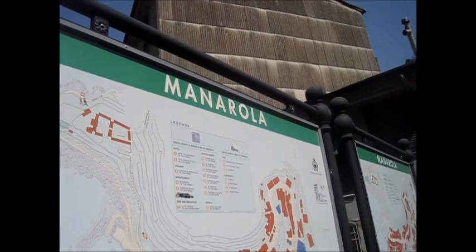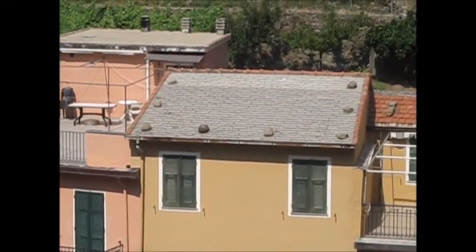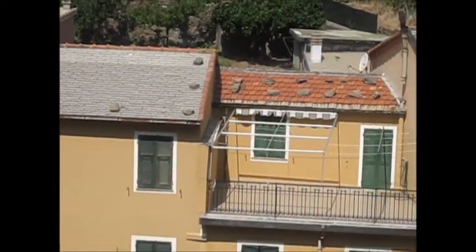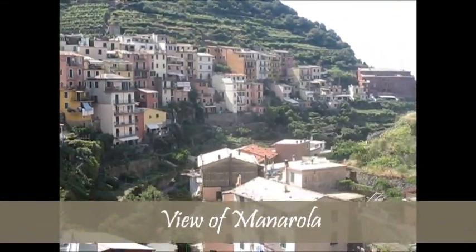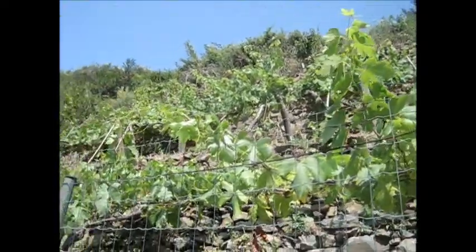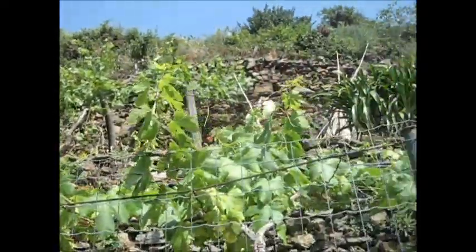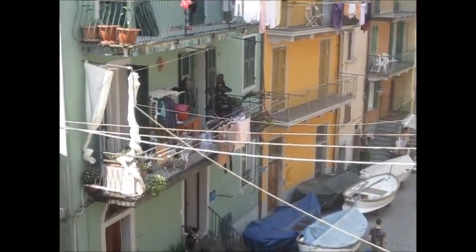We are starting our Cinque Terre expedition, entering town number one — the town square of Manarola. They keep rocks on the roof so the wind won't blow it away. The grapes have to grow along the terraces because the hills are so steep. Everyone has a boat — we're on the Mediterranean Sea.